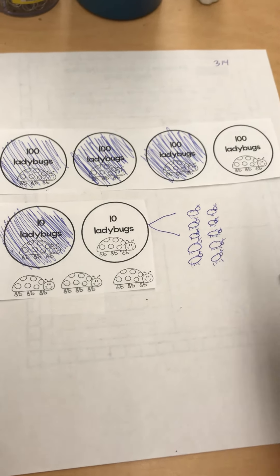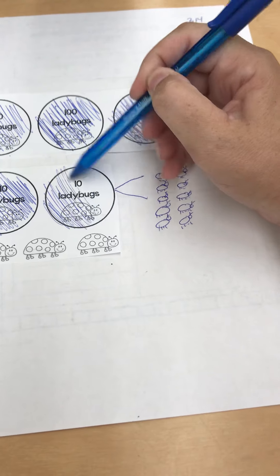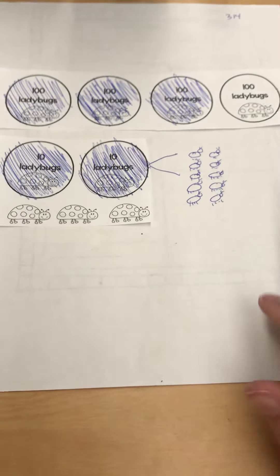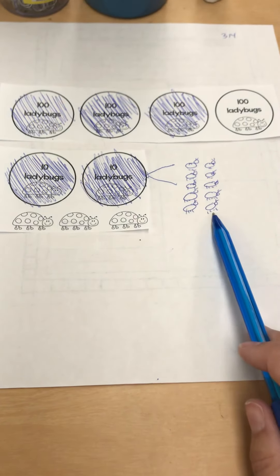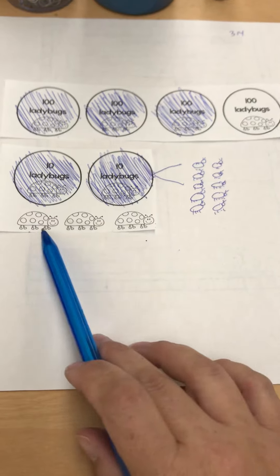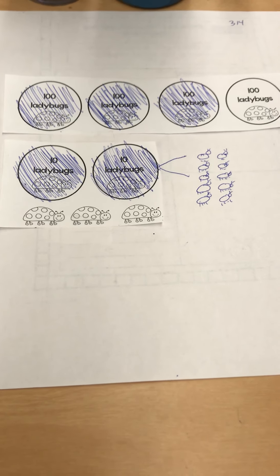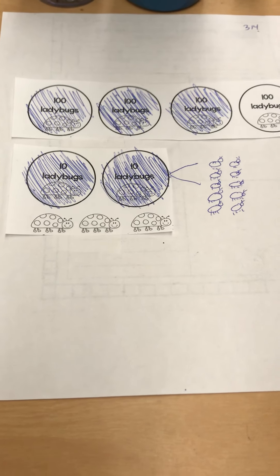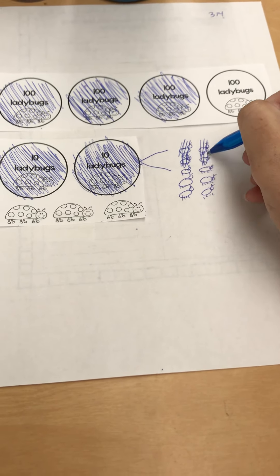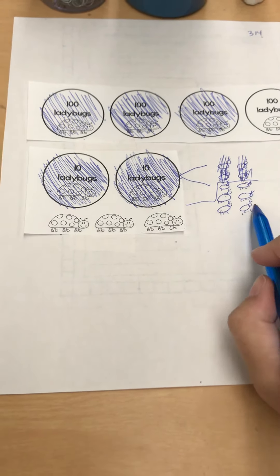We've gotten rid of 300 and a 10, and now four ones need to fly away, but we only have three ones. So we're going to turn this 10 into 10 ladybugs. I had them draw 10 more ladybugs — it doesn't have to be beautiful artwork, mine definitely isn't. We just need to know these are 10 ladybugs. These 10 ladybugs have not flown away yet; I've just rewritten them.